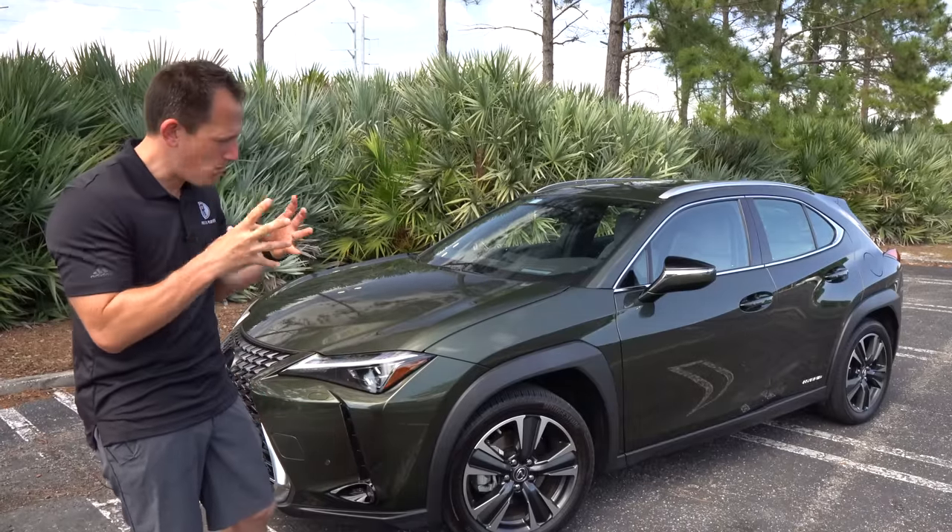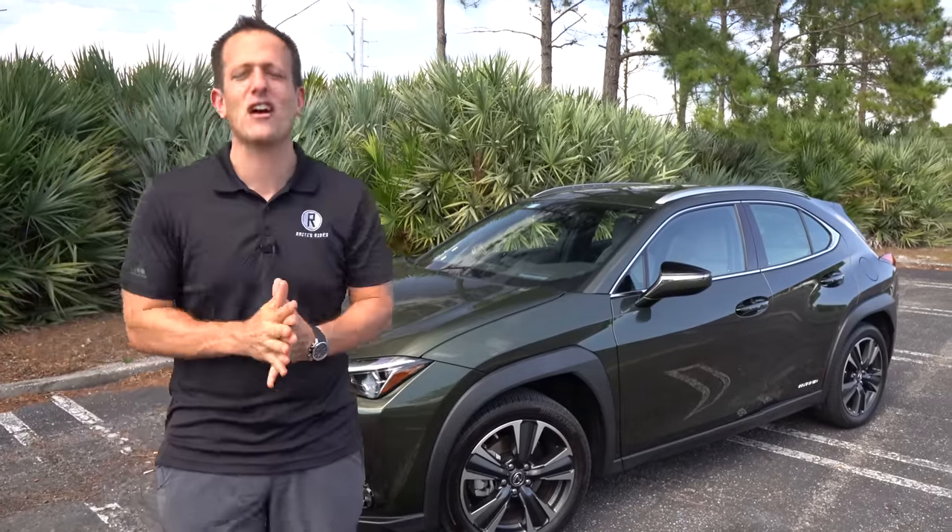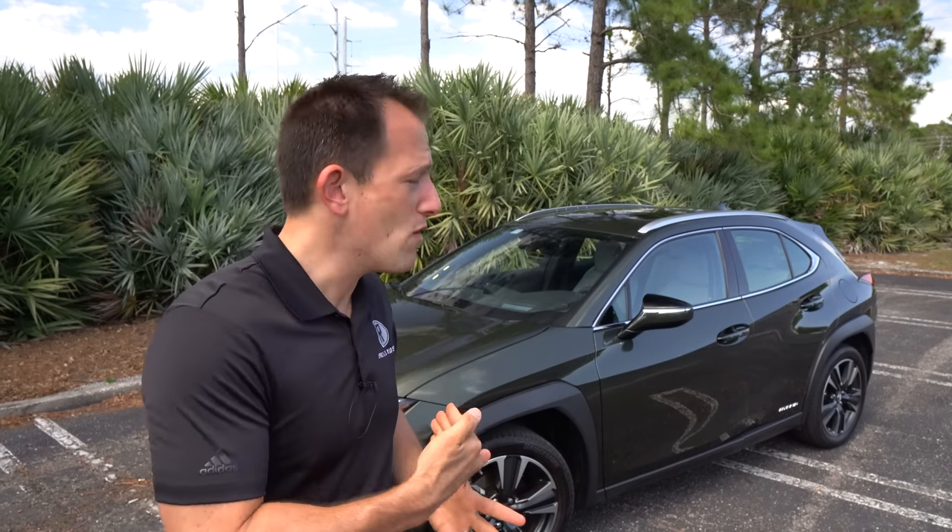Before we get into this small, fuel-sipping luxury subcompact, let's talk about what's going on here. Lexus — this brand has just built a reputation for reliability, fit and finish, and obviously a very interesting lineup. The UX250H is the smallest Lexus they offer, and this really is their gateway into this premium brand — the premium level of Toyota.